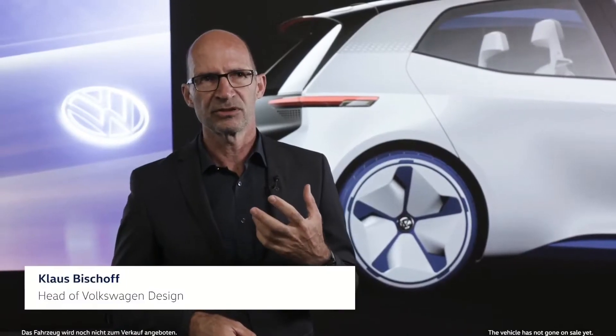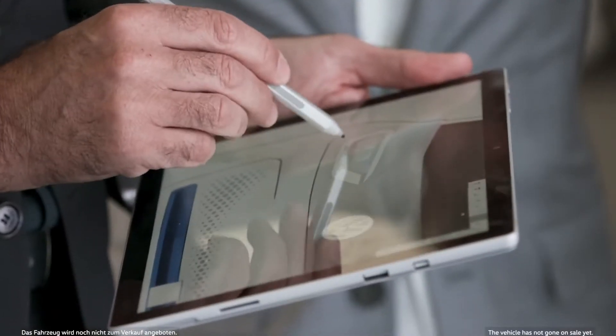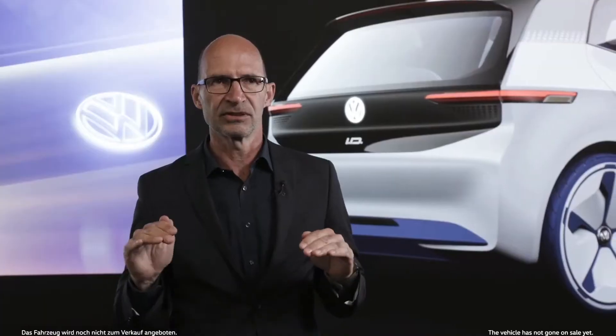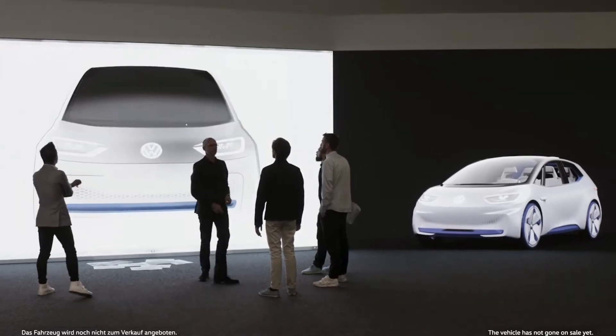We were able on the ID to achieve these really unique proportions on the exterior and on the interior in terms of the materials used. We were really allowed to create everything completely anew — a great challenge and a fantastic project.